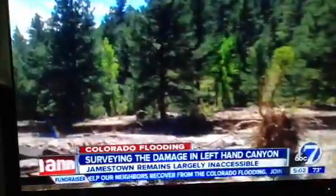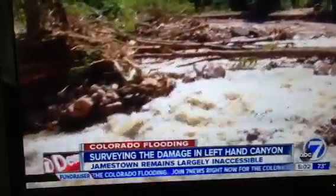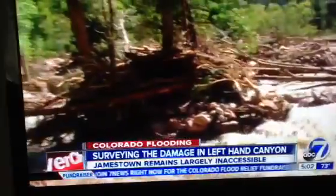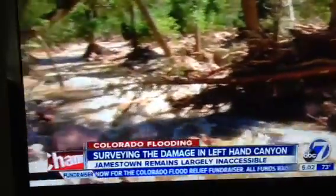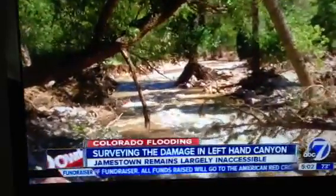The old creek is about 250 yards in that direction, residents say, and it is now dry. This is the new channel. The creek took out all of the trees here, all of this debris, displaced all of this rock, and this is now the new creek.